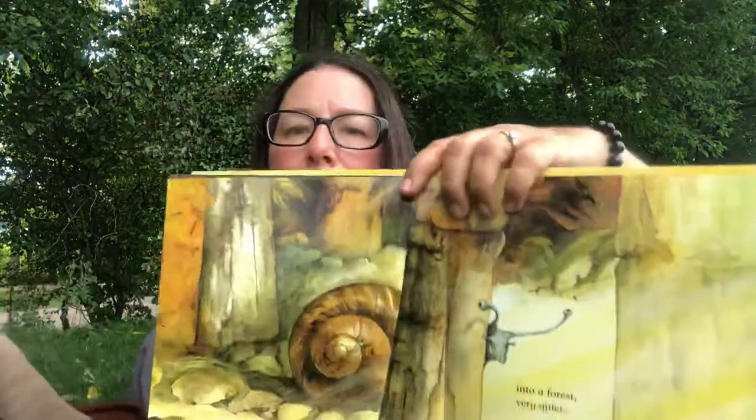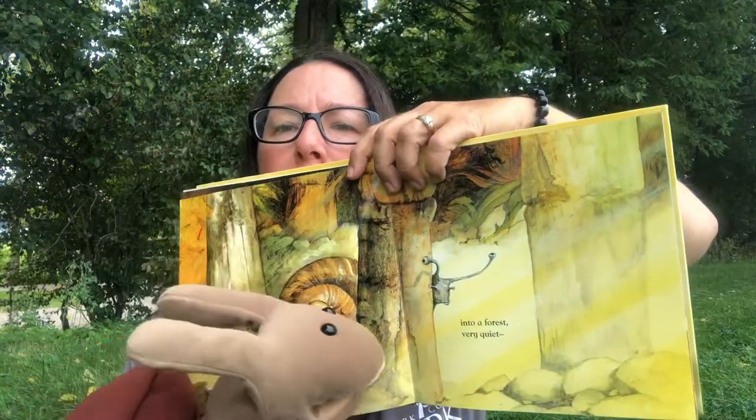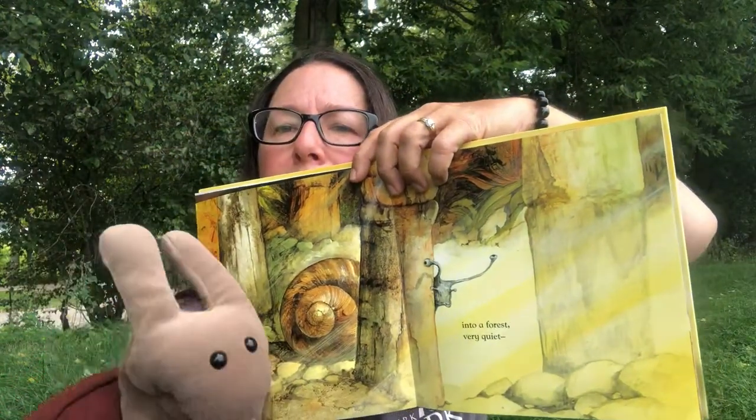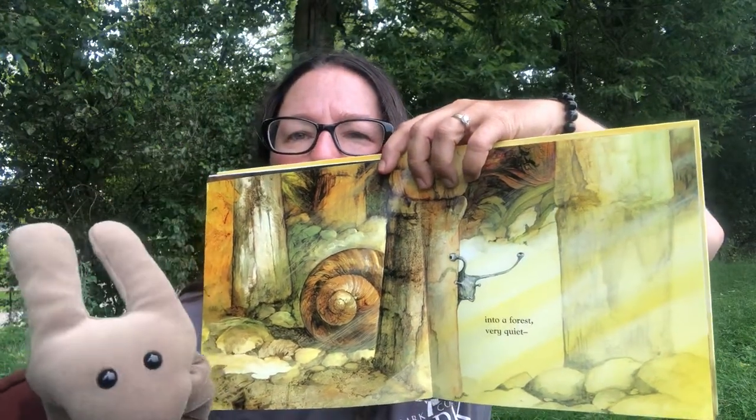Into a forest — it's very quiet and pretty. He's looking at all the trees. Very quiet in the forest.